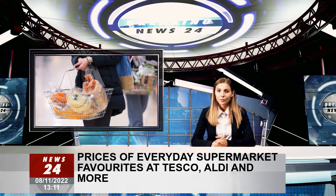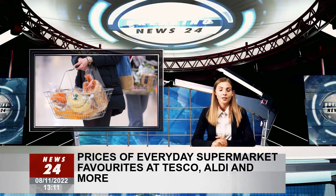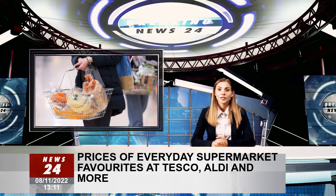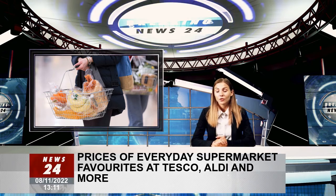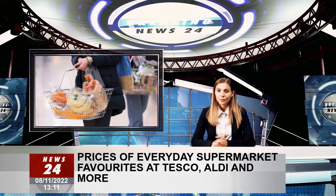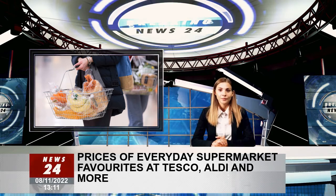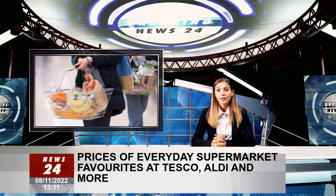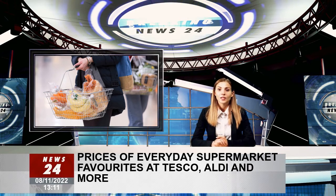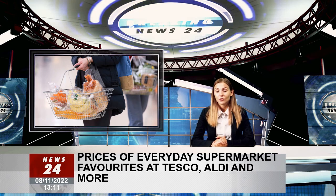Which supermarket is the cheapest? If we add up these items, the cost of a shopping basket in each supermarket comes to: Tesco £6.77, Aldi £6.96, Asda £7.20, Sainsbury's £8.09, and Morrisons £8.38. It should be noted that since there is no six-pack at Sainsbury's, we had to use their quadruple toilet paper in our calculations. The Mirror contacted each supermarket to comment on how their prices compared to others.